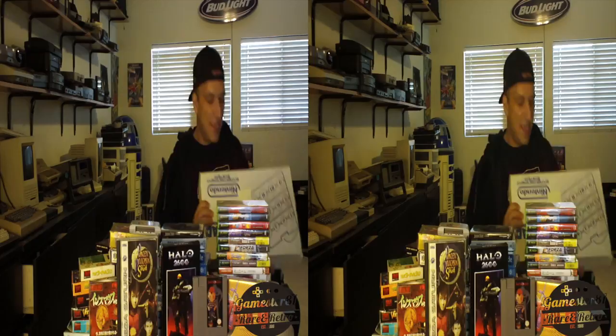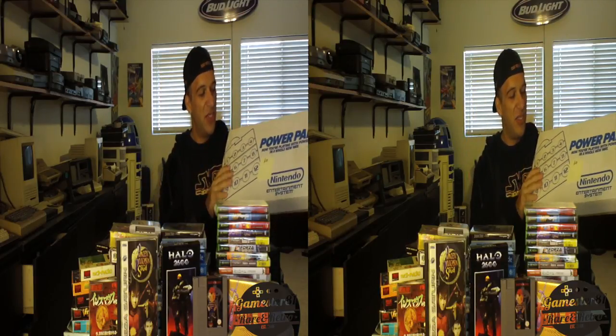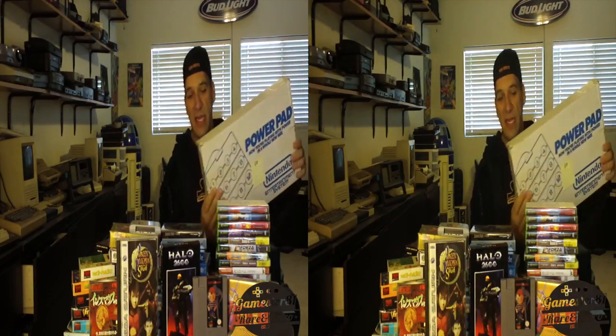Another item I picked up for the NES — I got this Power Pad. I paid $10 for it, and it's complete with the power pad and case and everything else. Games like World Class Track Meet and a whole bunch of games support the Power Pad. I had kind of a Power Pad before but didn't have one complete, and I paid $10 for it — not too bad of a deal.